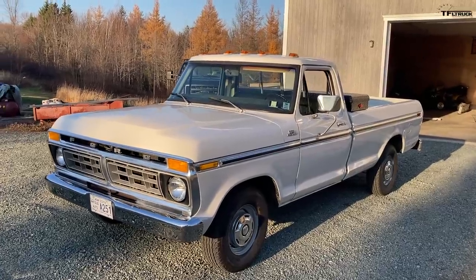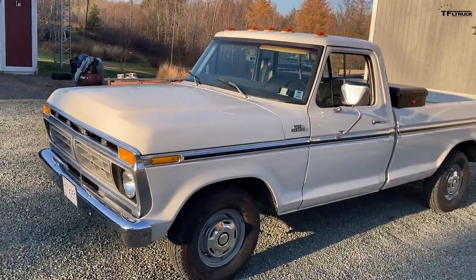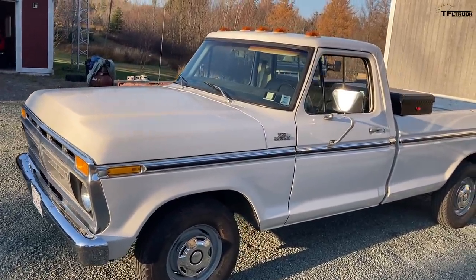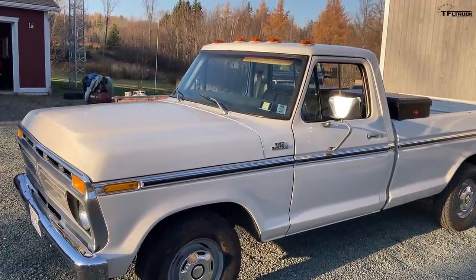Here's the story of my 1977 F100. In September of 2020, the truck and I celebrated 43 years together.